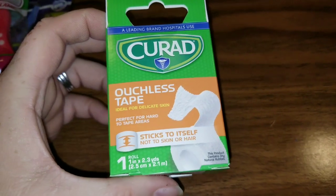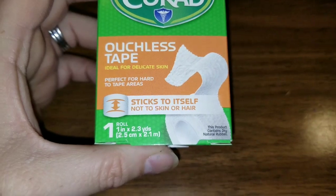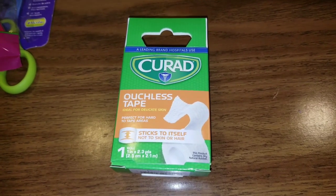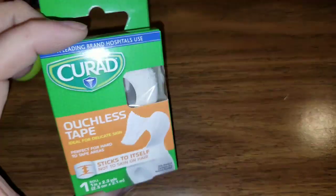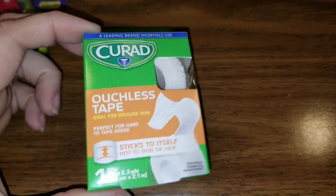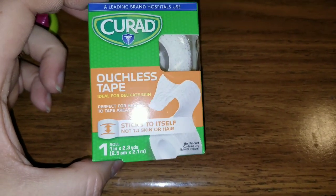A leading brand that hospitals use is Curad, and this is Ouchless Tape — ideal for delicate skin, perfect for hard to tape areas, sticks to itself not to your skin or hair. The reason I picked this up — I'm a type 1 diabetic and anytime I needed to when I was using my pump, something like this might have been nice to go over the tape around my infusion sets. I've used the Curad brand before in alcohol wipes and I think this is a great brand, so the Ouchless Tape should work pretty well.